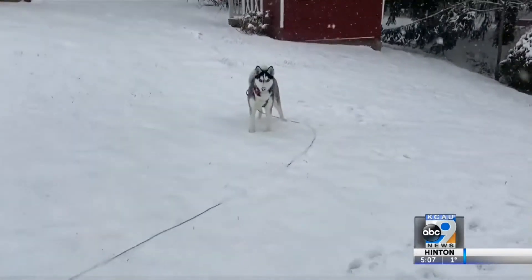The paws can also get basically cracked and start bleeding just because of the dryness, the salt, going in and out of the heat and cold, and also with frostbite.